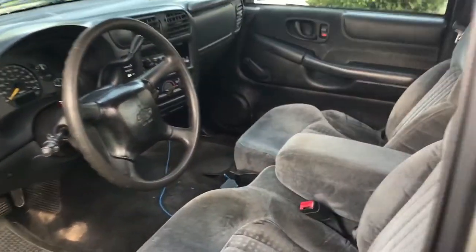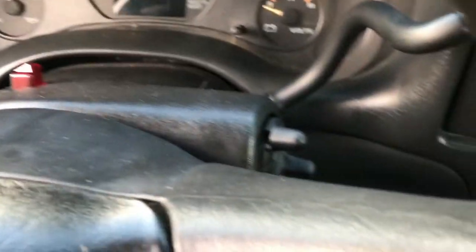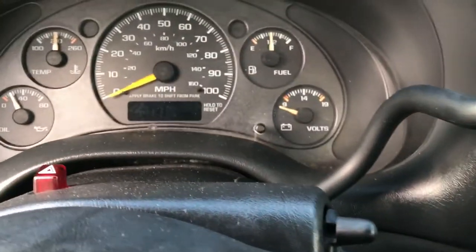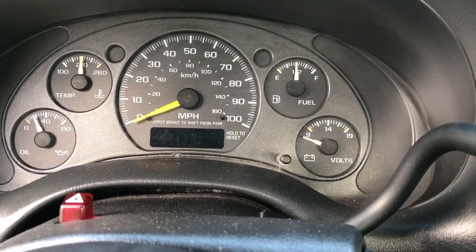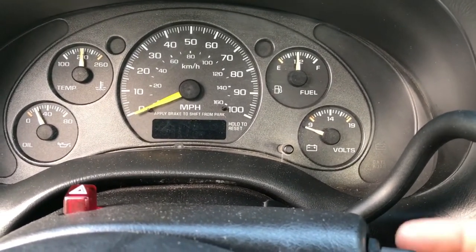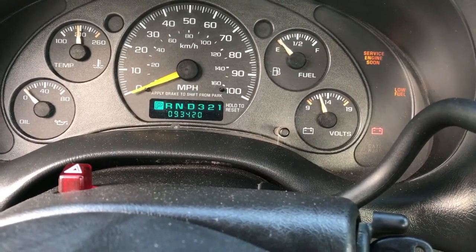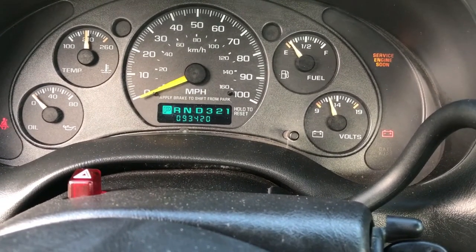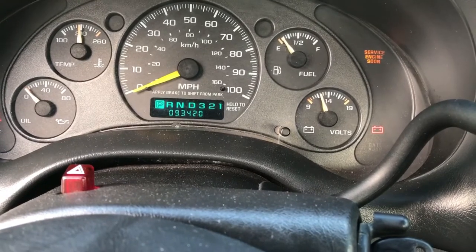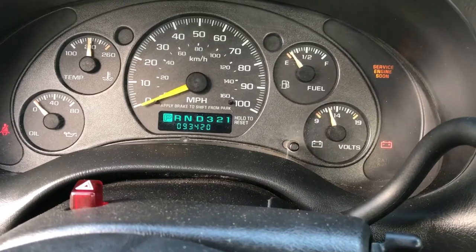But the best part about this truck — let me get my keys. Every S10 I looked at had a bunch of problems, a lot of oil leaks, a lot of miles. This is the best part about this truck: 93,000 miles. And the transmission was rebuilt 3,000 miles ago.